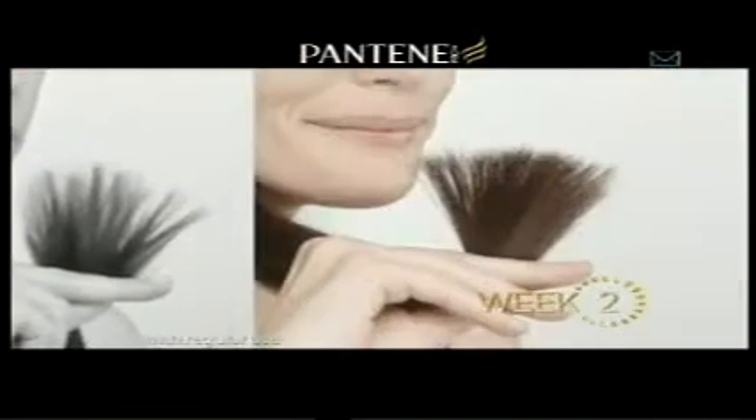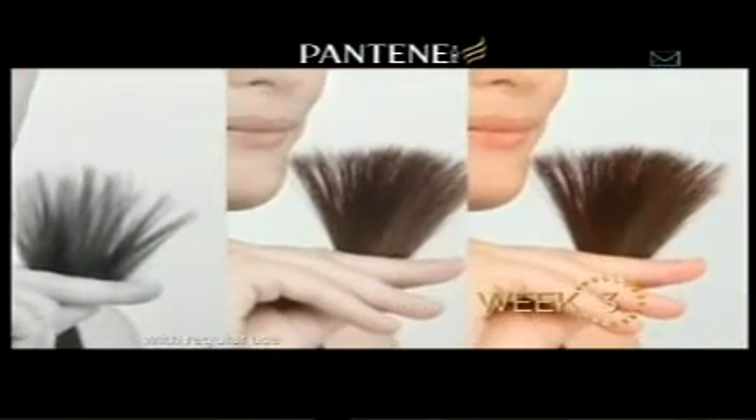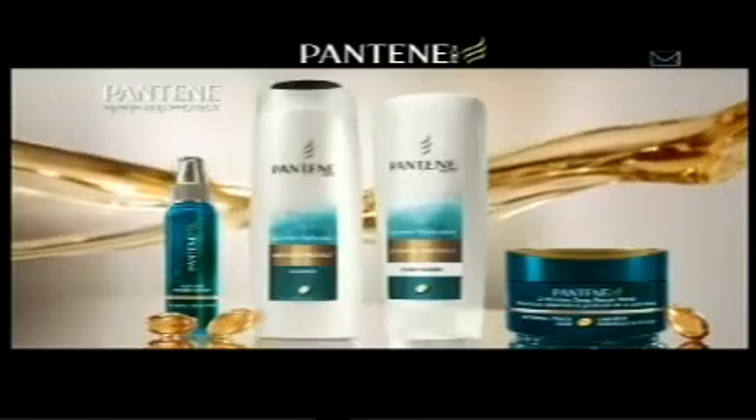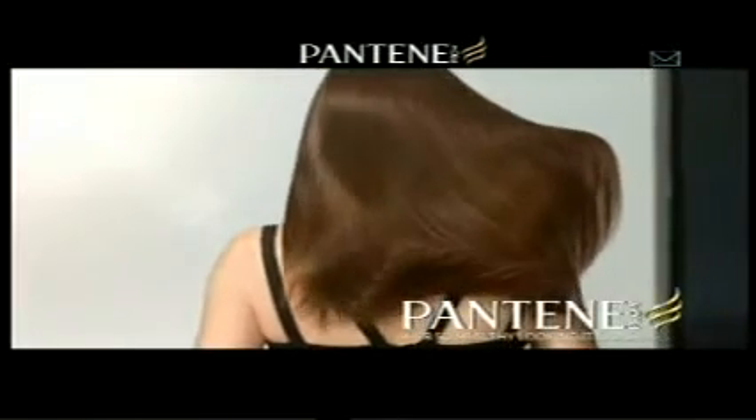It's our best ever Pantene Pro-V Formula. It makes split ends appear instantly mended and helps give you lasting split end protection. With Pantene, my hair looks healthy week after week. Hair so healthy, it shines.